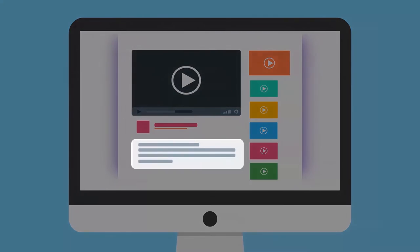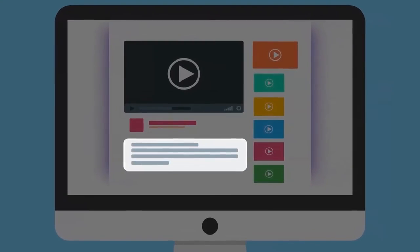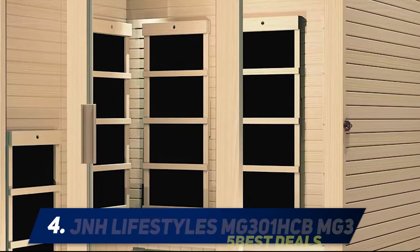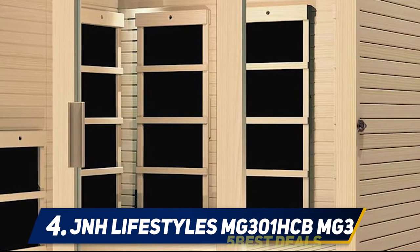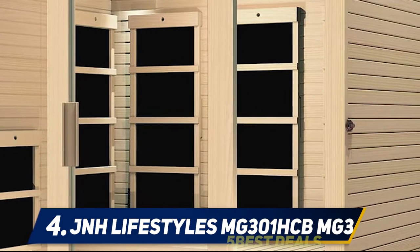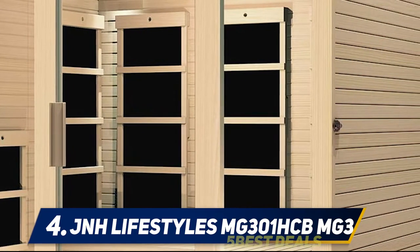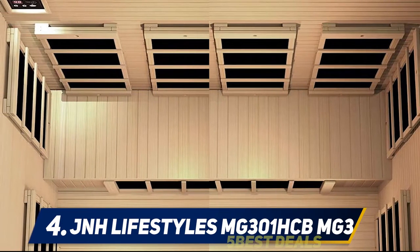For more information and price, check out the product links in the description. At number four, the JNH Lifestyles MG301HCB MG3. This is another product from JNH Lifestyles that has been tested and approved to offer the much-expected sauna benefits. One of the first things we like about this model is its big size.